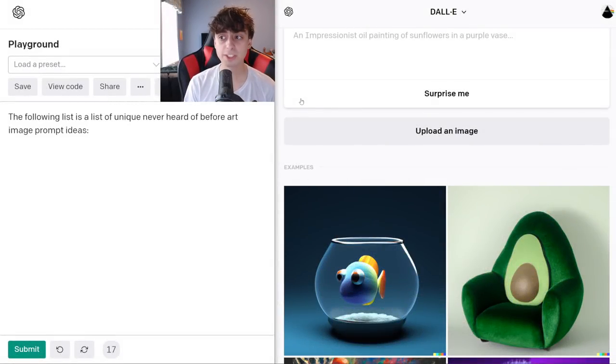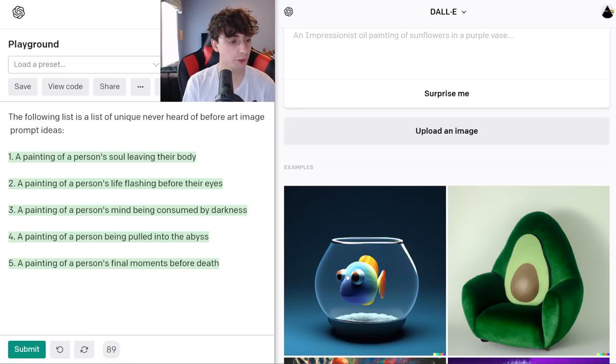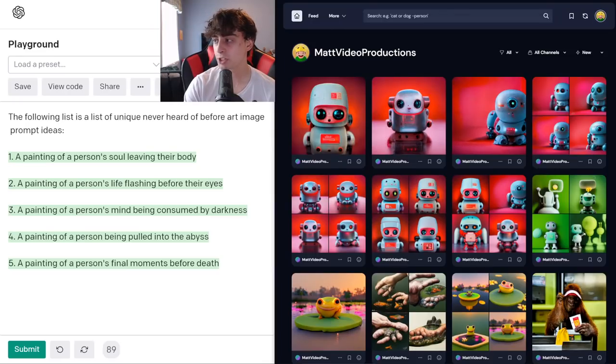Let's start simple here. 'The following list is a list of unique, never-heard-of-before art image prompt ideas.' And let's see what we get. A painting of a person's soul leaving their body. A painting of a person's life flashing before their eyes. A painting of a person's mind being consumed by darkness. A painting of a person being pulled into the abyss. And a painting of a person's final moments before death. GPT-3 went really dark. I want to try a few of these out — feel free to try these at home as well. I also got MidJourney here, so I'm gonna run a few of these through MidJourney too.